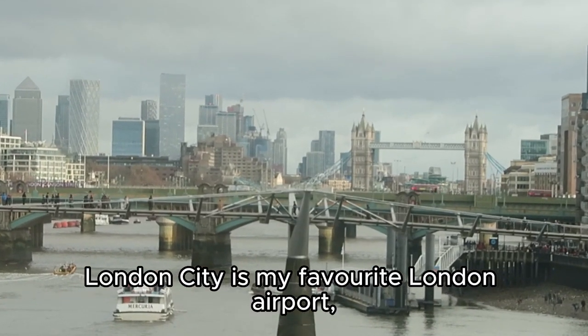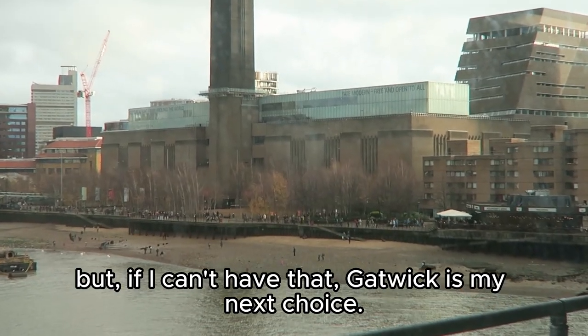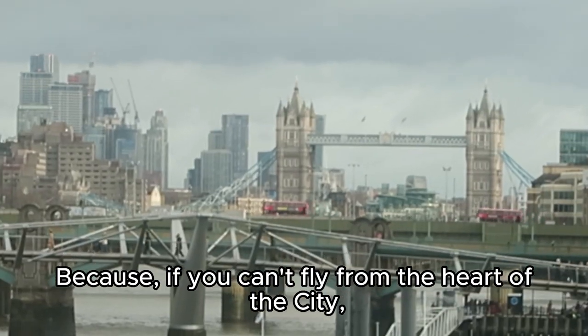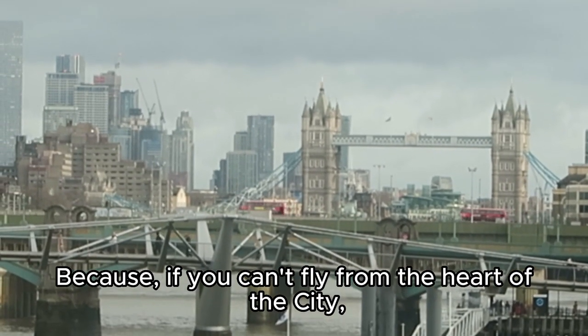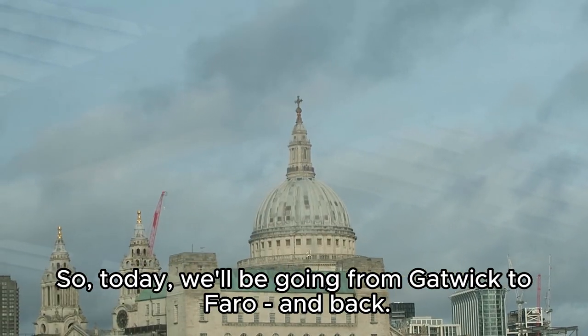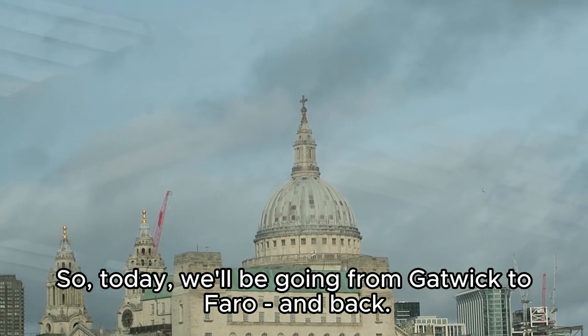London City is my favorite London airport, but if I can't have that, Gatwick is my next choice. Because if you can't fly from the heart of the city, at least you can start your journey there. So today we'll be going from Gatwick to Faro.